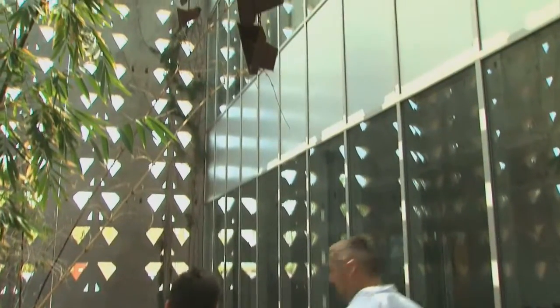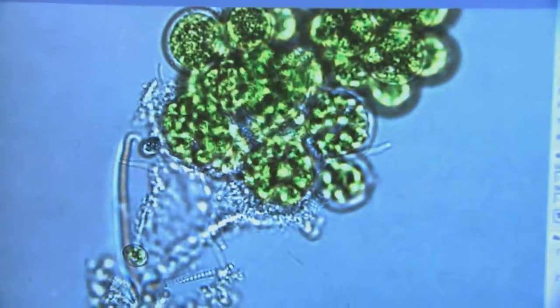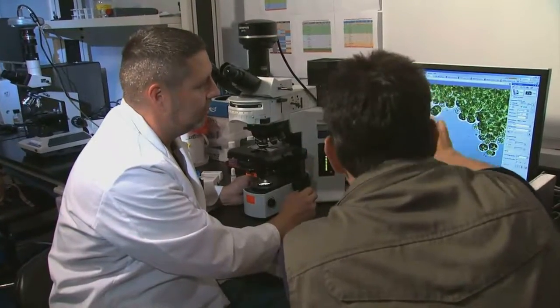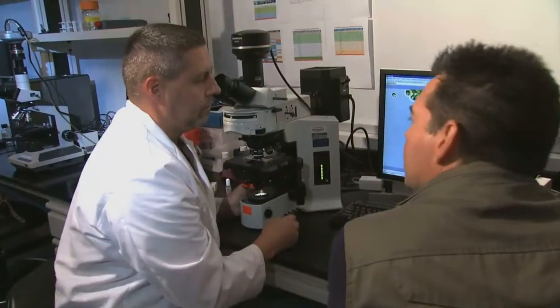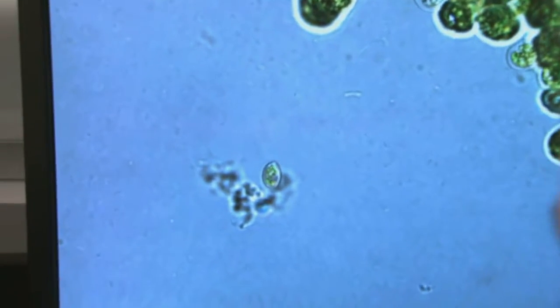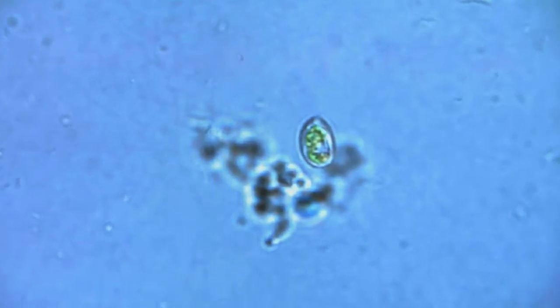I have some samples up in the lab I'd love to show you. Here's an algae sample collected from the environment. What characteristics indicate a better fuel producer? We want to find algae that grow very quickly, but also have a lot of oil. This cell in particular seems to have a very large oil drop in it, so we're going to go after that one, culture it out, and grow it.